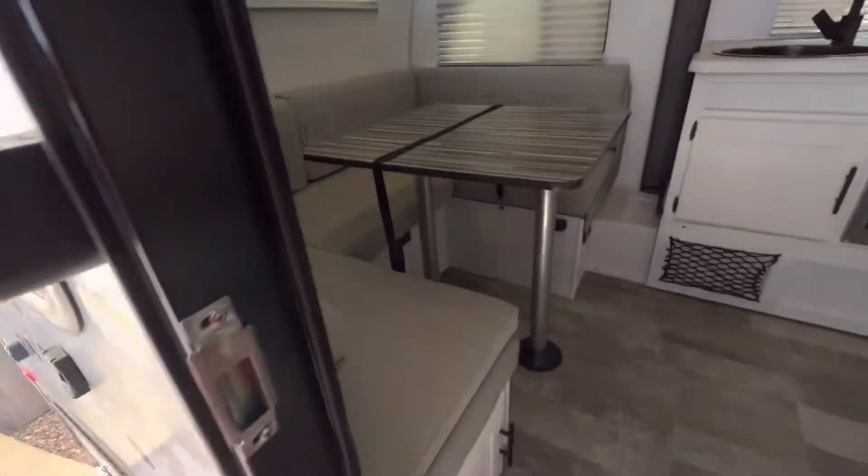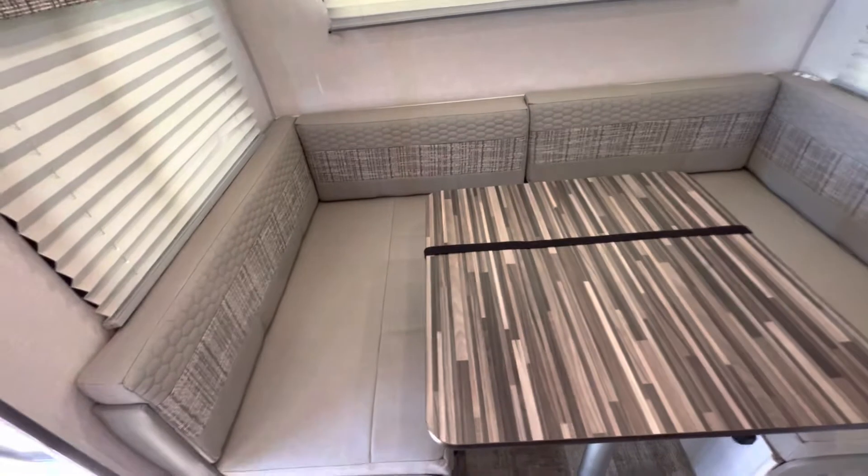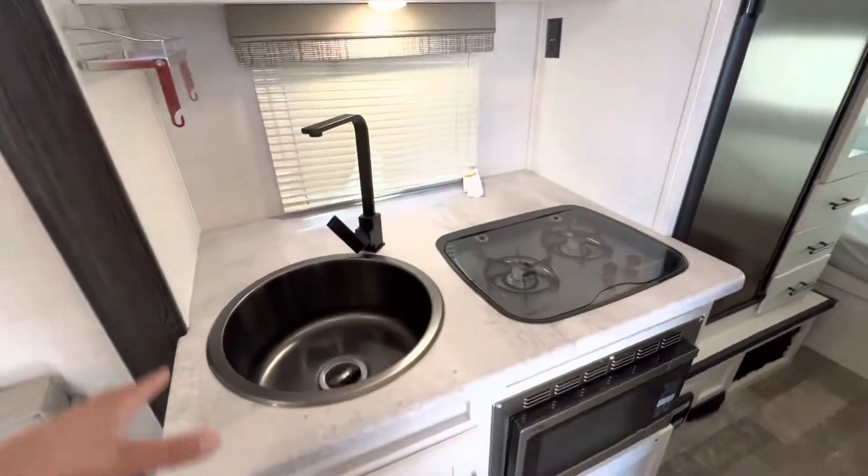As soon as you come in, it has a U-shaped dinette in the back. You have room for your whole friends and family to sit here, enjoy a meal, play a card game, and it also converts into a bed to sleep too.